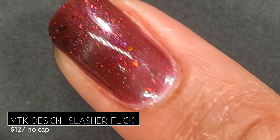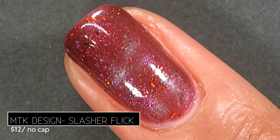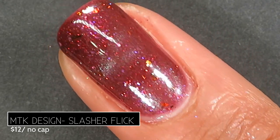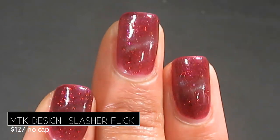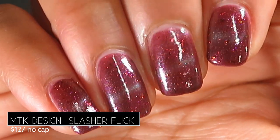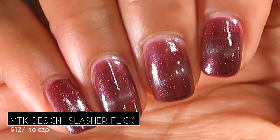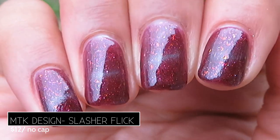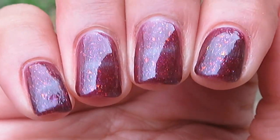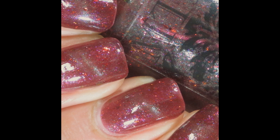The result is a really pretty, more subtle steel magnetic line running throughout — very unique. Here's what it looks like on the full hand swatch. It has a wine blood red base that would be flattering on a lot of different skin tones. Outdoors you can really see those flakes shining through. Pictured are three coats of MTK Design Slasher Flick with a glossy top coat.